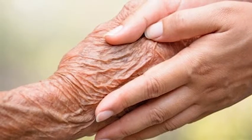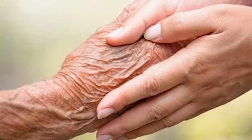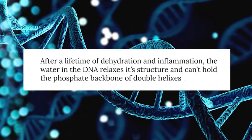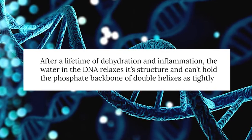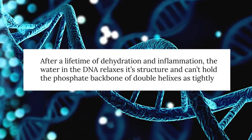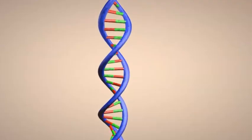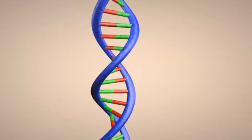Interestingly, you can see a huge difference between the body water of a younger person versus an older person, specifically in the water surrounding your DNA. After a lifetime of dehydration and inflammation, the water in the DNA relaxes its structure and can't hold the phosphate backbone of the double helixes as tightly. But when that water is double helix-y, it shields the DNA from excess heat and UV photo damage.